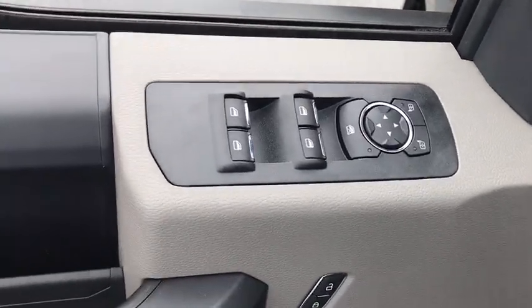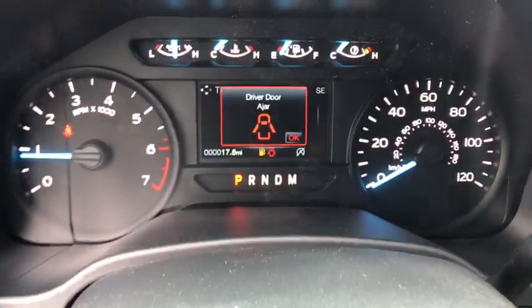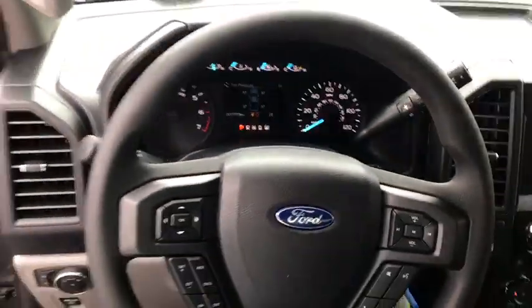Traction control, dual airbags, power steering, four-wheel disc brakes, cruise control, electronic stability control, fog lamps, power door locks, compass, rear window defroster, brake assist.